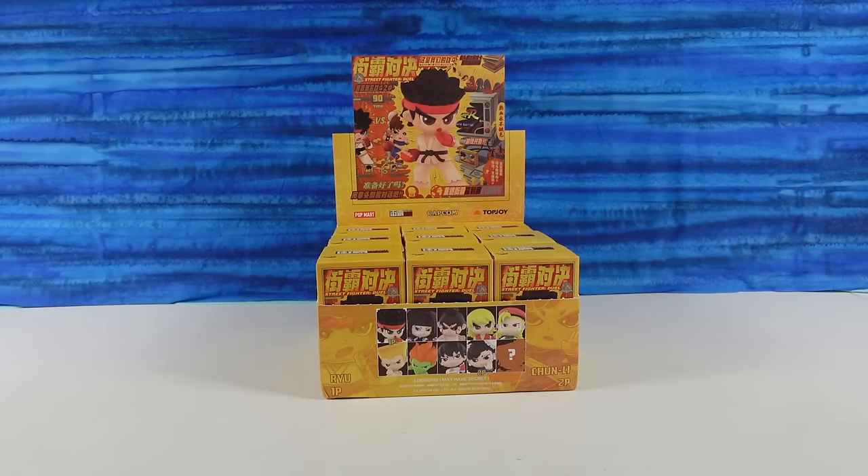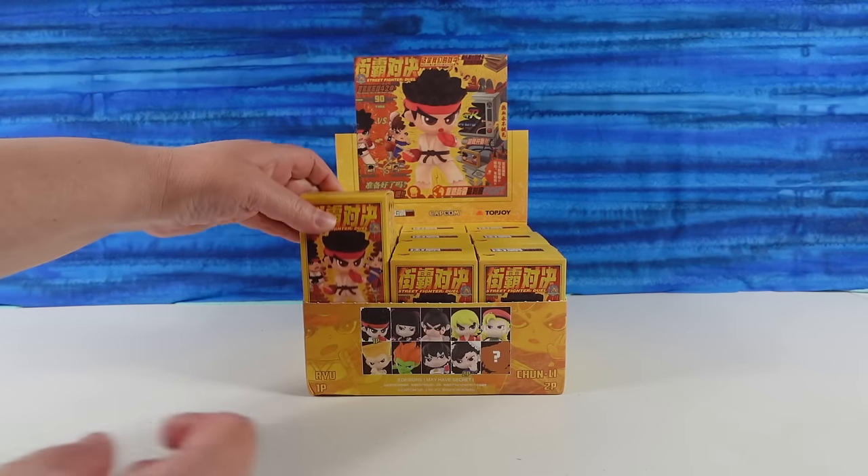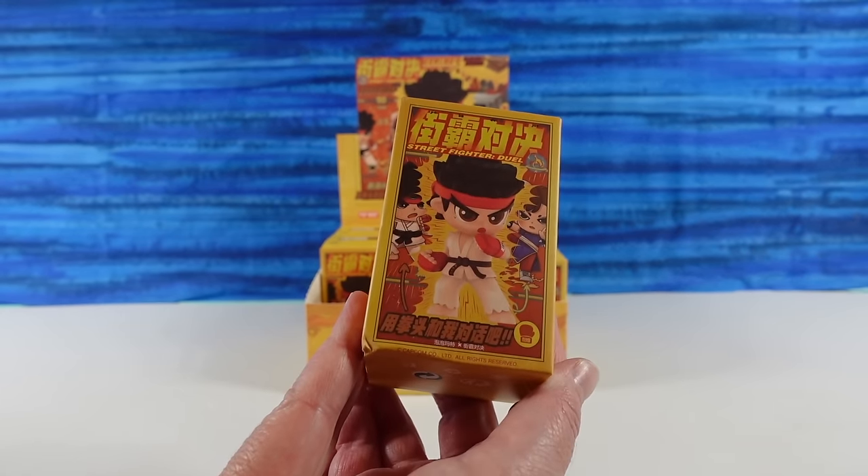Hey guys, it's Shannon and Paul, welcome to the Collector Corner! Today we're opening up Pop Mart Street Fighter figures. Here's the front of the packaging.